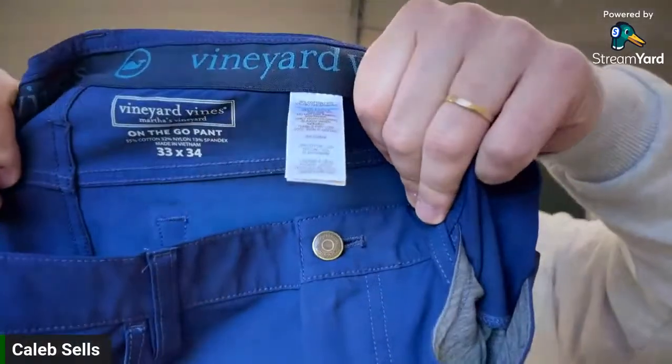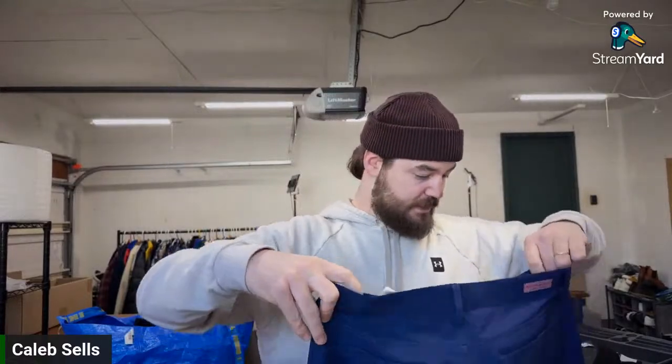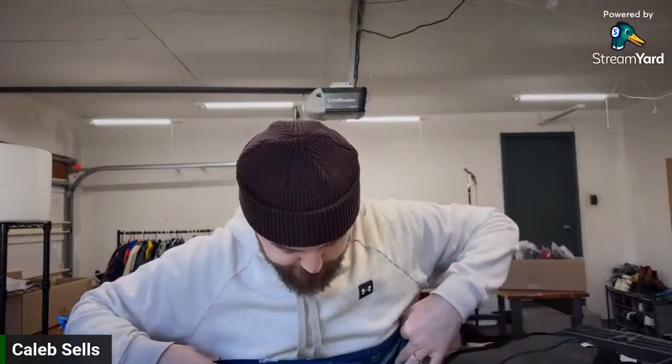Here are some Vineyard Vines On the Go pants — their athletic, techie, performance pants, definitely worth way more than standard chinos from them. I don't remember exactly what I paid — probably under $10. These are a size 33 by 34, so an amazing size. I'd guess these sell for $30 in less than a month.